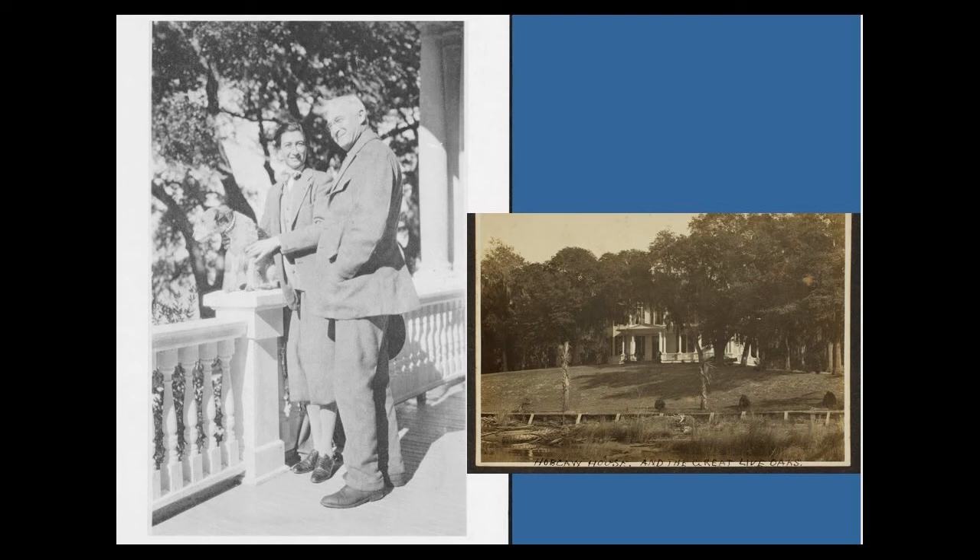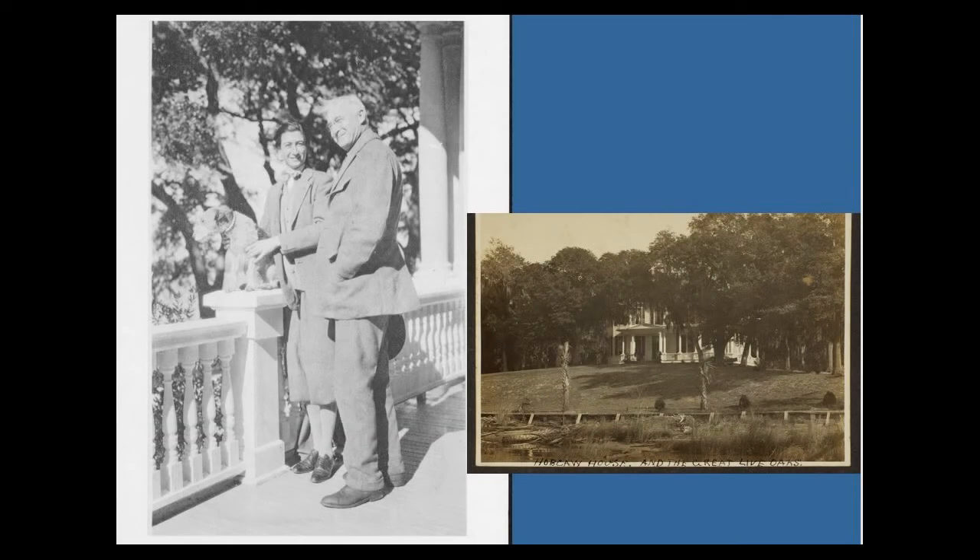In 1964, the Belle Baruch Foundation was established. Belle Baruch and her family spent vacations and winters at Hopcaw, and Belle eventually acquired the property from her father. She loved the property and wanted to see it protected. So she established a foundation in her will for the property to be used for teaching and research in forestry, wildlife, and marine biology by colleges and universities in South Carolina — some of the first land conservation efforts in our region.